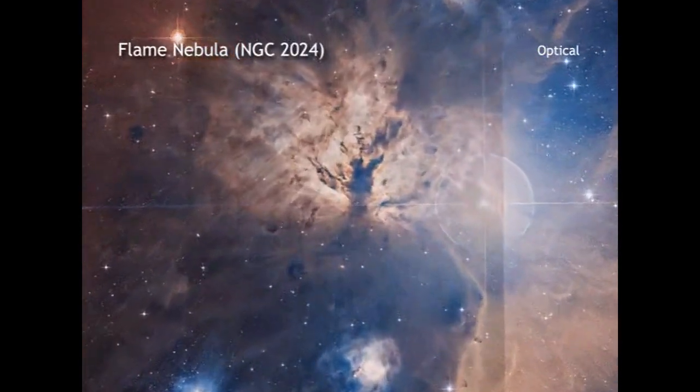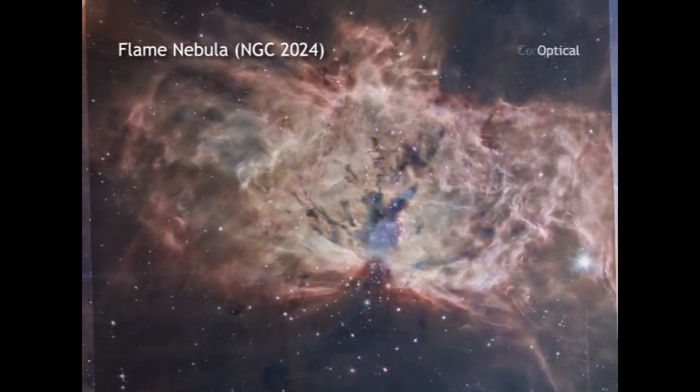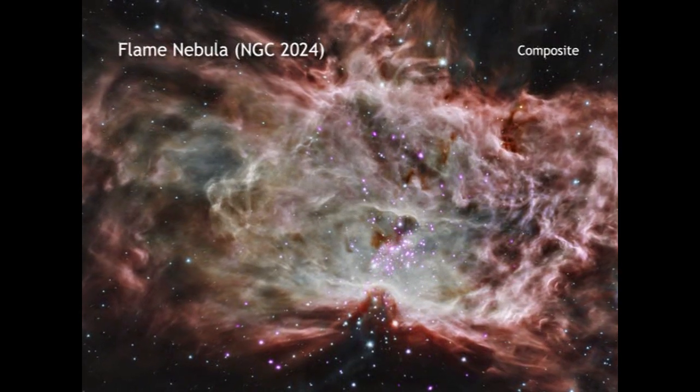Astronomers have made an important advance in the understanding of how clusters of stars, like our Sun, form using data from NASA's Chandra X-ray Observatory and infrared telescopes.